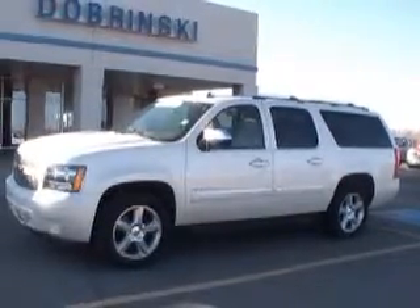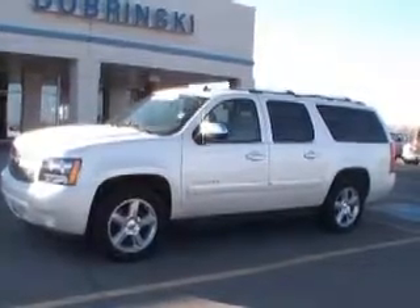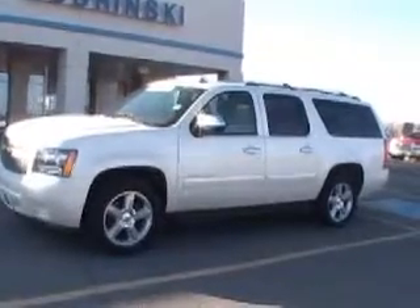Welcome to Dubrinsky's. I'm Darrell. I wanted to tell you about the 2009 Chevrolet Suburban. It's a LTZ. It's a new car trade-in — we sold it new here, and this is a cream puff.